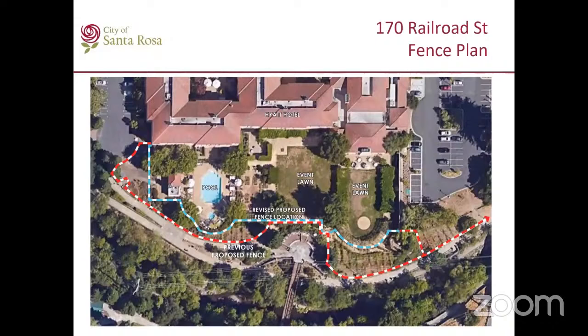Here I want to show the previously proposed fence versus the new one. The red dashed line is where the previous fence was proposed. The applicant has moved the fence back — the blue dashed one is the new location, basically replacing it at the same location as the existing pool fence. It was five feet; they are replacing it with eight feet. The fence will not go beyond the parking lot, and no trees will need to be removed as a result of this new fence.